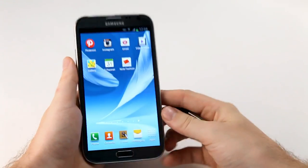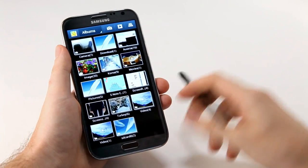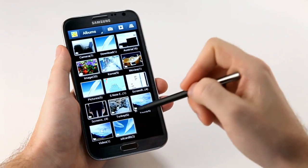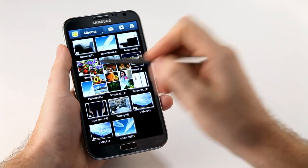Lastly, I can use Air View to check out my gallery. I have a number of albums with a lot of pictures, so I can hover over one of these albums and get a quick preview of what's inside.